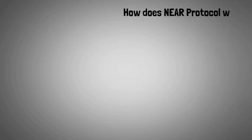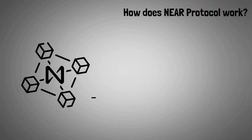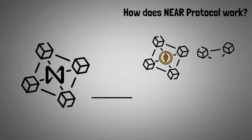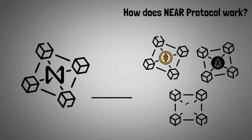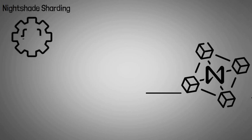So how does NEAR Protocol work? To compete with other smart contract-enabled blockchains like Ethereum, EOS, and Polkadot, NEAR implements several features in its ecosystem to enhance performance. The first is Nightshade sharding. Nightshade is the core technology of the NEAR blockchain — a sharding technology for processing data more efficiently.